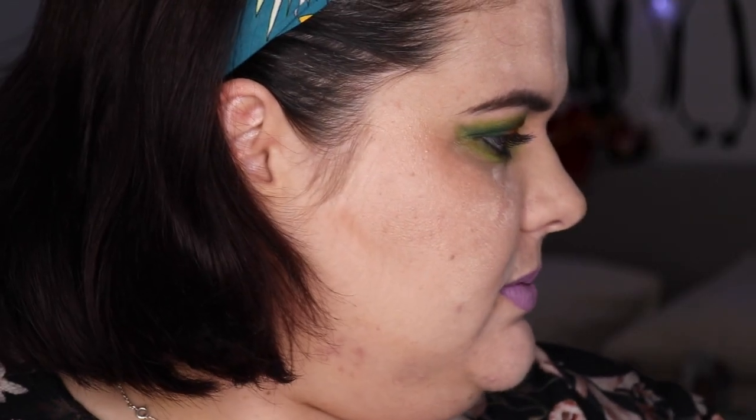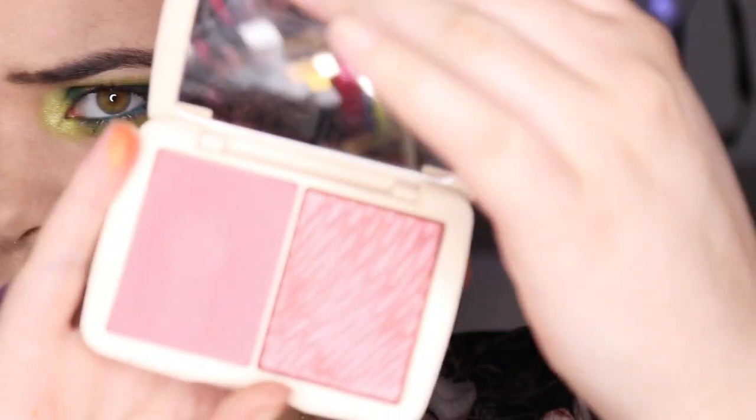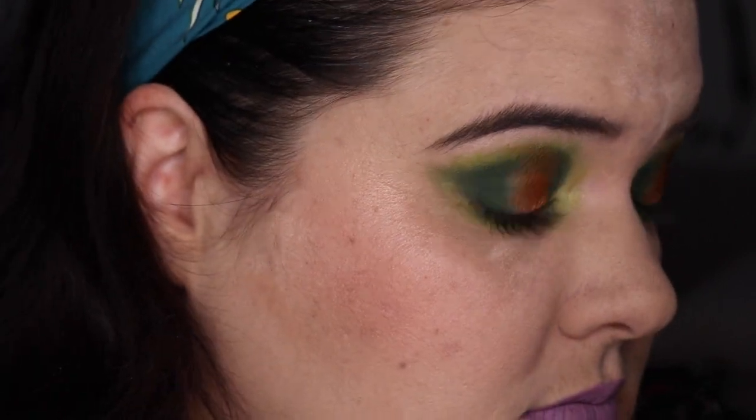I'm going to go in with some more blush and change it up. I'm checking the Cover FX blush I put on first. I did have blush on, I just tried a different application process — it didn't work. I don't know how I feel about that translucent powder — why did I buy it? Because it was $7. I think that's improved the powder situation a little bit.